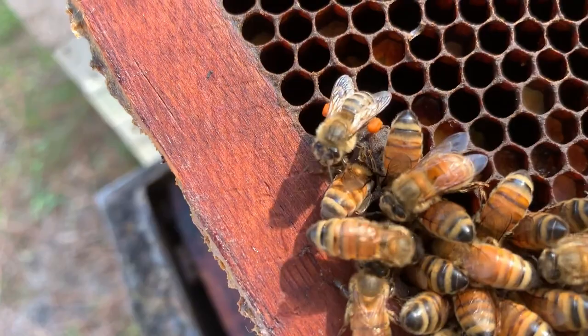Sunflowers are known for their medicinal benefits to humans. However, can sunflowers help honeybees to fight infections and diseases?